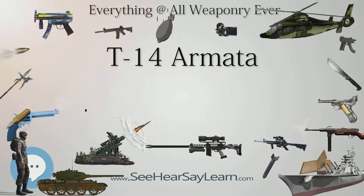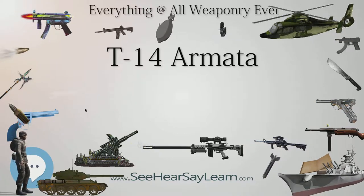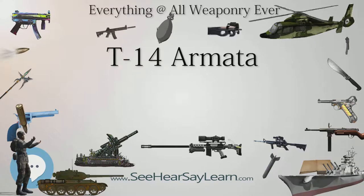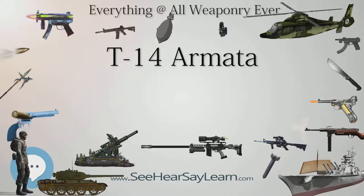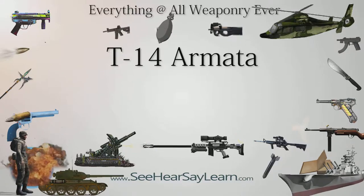Unlike previous Russian and Soviet designs such as the T-90, T-80, T-72, and T-64, the T-14 has seven 700mm road wheels per side, based on the T-80 variant. It has the ability to adjust the suspension of at least the two first road wheels.